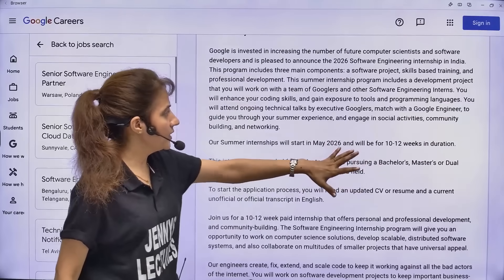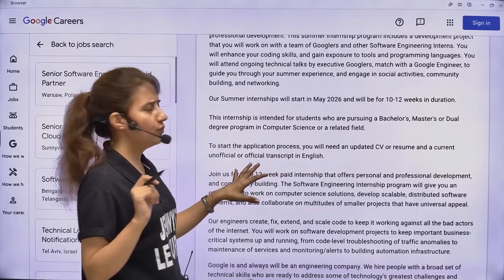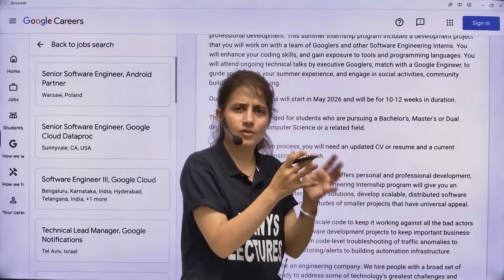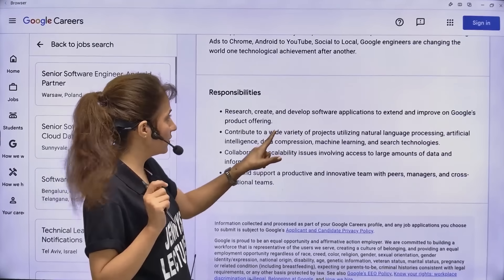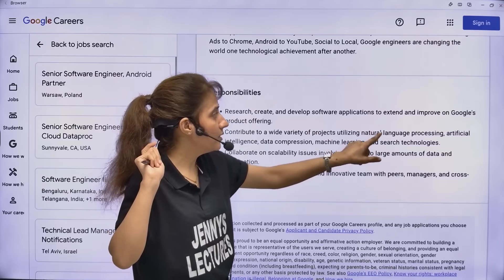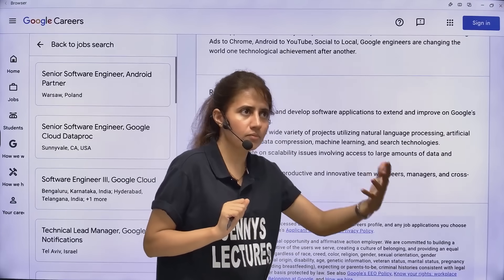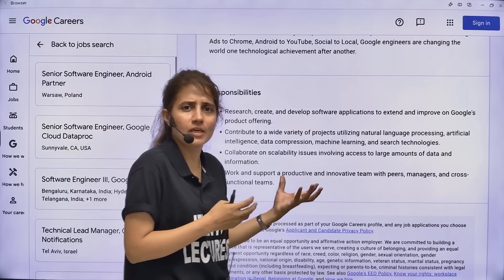This internship will start in May 2026 and will be 10 to 12 weeks in duration. You will need your resume plus an official or unofficial transcript in English - your college will make this, or unofficially you can write down your marks from completed semesters. If you get selected, your responsibilities will include researching, creating, and developing software applications utilizing natural language processing, artificial intelligence, data compression, machine learning, and search technologies. If you already have such projects in your resume - ML, NLP, AI, or chatbot projects - you will definitely be given higher preference.